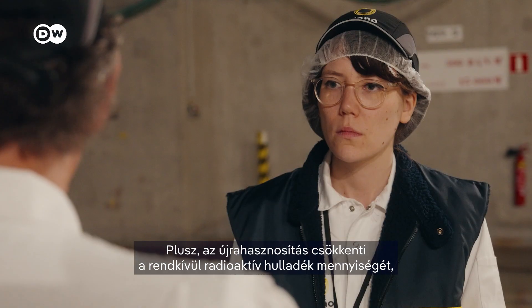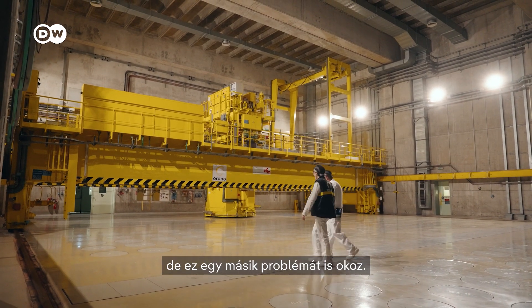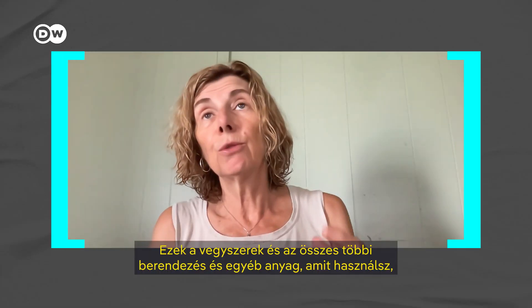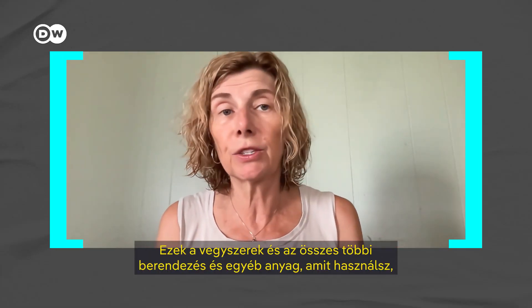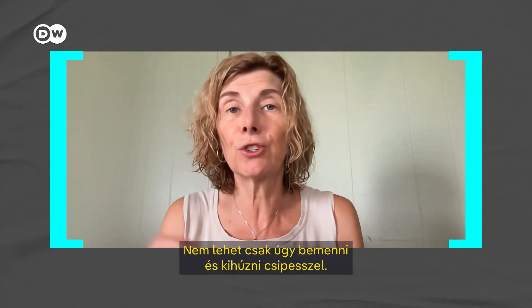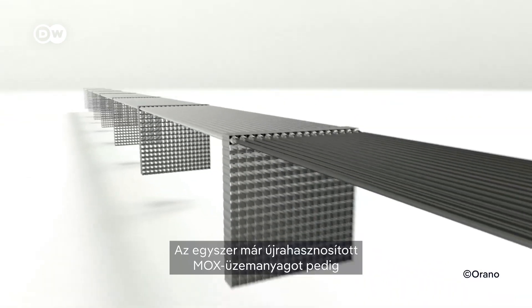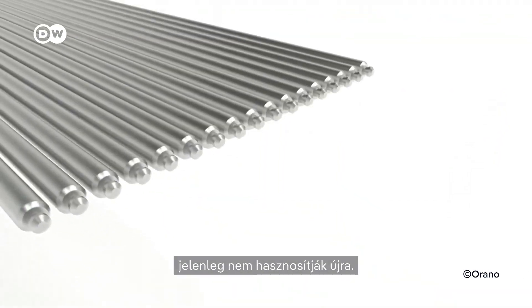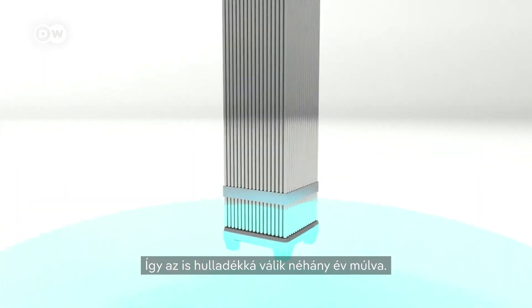France just locked in that strategy through 2040. But right now, they're recycling much more than they can reuse. Most of the recycled uranium is sitting around in another location and could be used if uranium becomes more expensive. Plus, recycling does reduce the amount of extremely radioactive waste, but it also creates another problem: those chemicals and all the other equipment and materials used generate a lot of additional waste. And the once-recycled MOX fuel isn't currently recycled again, so it also becomes waste after another couple of years.